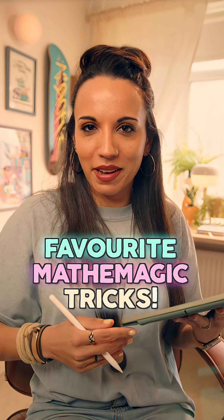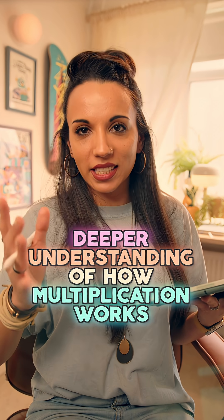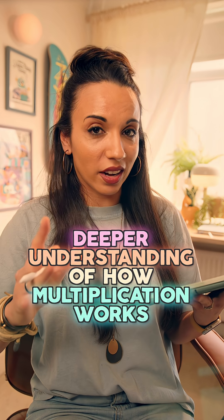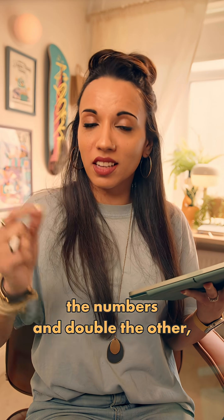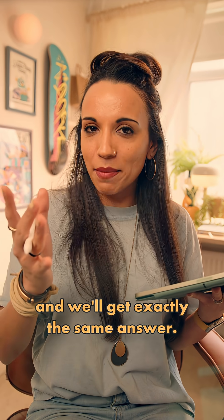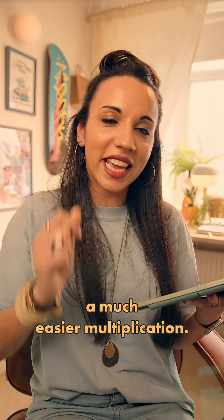This is one of my favourite mathematic tricks. It's not only useful for mental maths, but it can give us a deeper understanding of how multiplication works. The idea is that whenever we have a multiplication, we can halve one of the numbers and double the other and we'll get exactly the same answer. But sometimes by doing this, we find ourselves with a much easier multiplication.